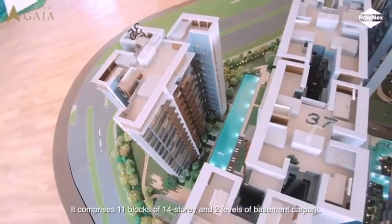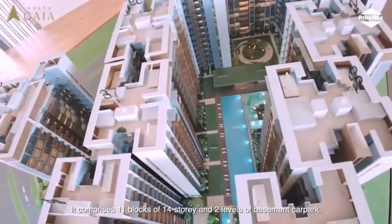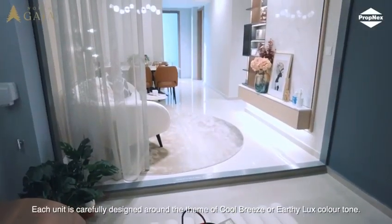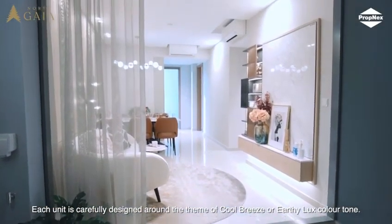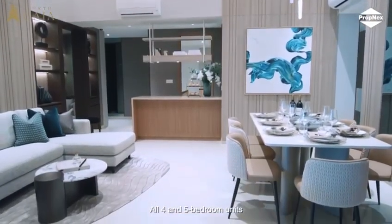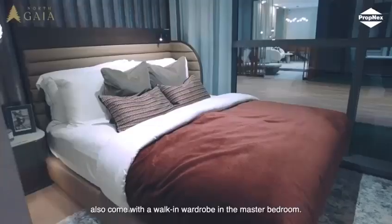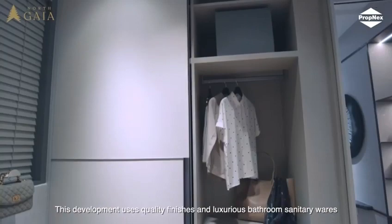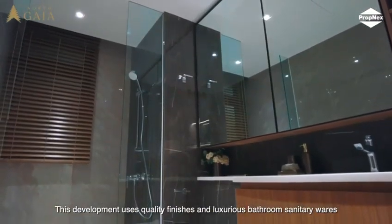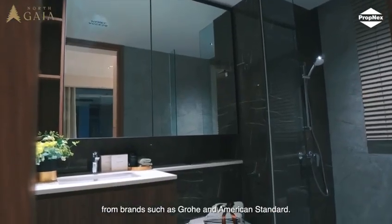It comprises 11 blocks of 14 storeys and 2 levels of basement carpark. Each unit is carefully designed around the theme of cool breeze or earthy luxe colour tones. All 4 and 5 bedroom units also come with walk-in wardrobes in the master bedroom. This development uses quality finishes and luxurious bathroom sanitary wares from brands such as Grohe and American Standard.